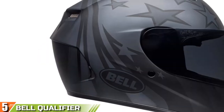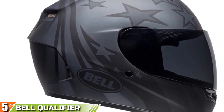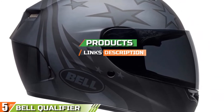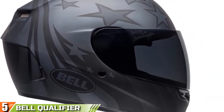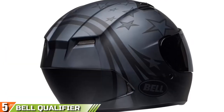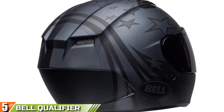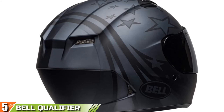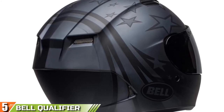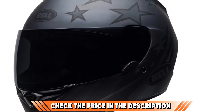Finally, at number 5, we have the Bell Qualifier Full Face Motorcycle Helmet. This helmet is a fine mixture of quality materials and handy features at an affordable price. It's DOT-approved and meets FMVSS 218 standards, meaning your head will be safe and protected in case of accidents. The helmet features a lightweight polycarbonate shell that absorbs impacts and can withstand a lot of pressure. It's sturdy and durable, yet highly portable and easy to put on.